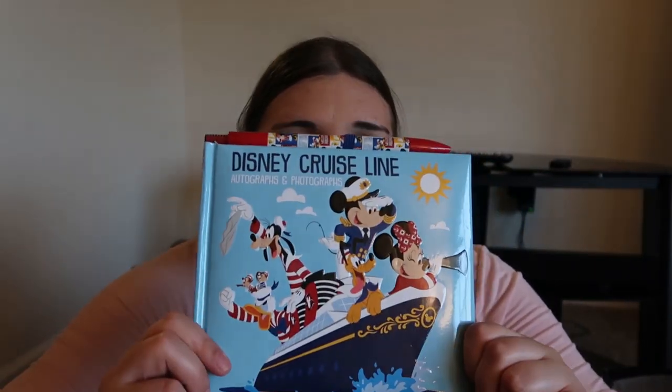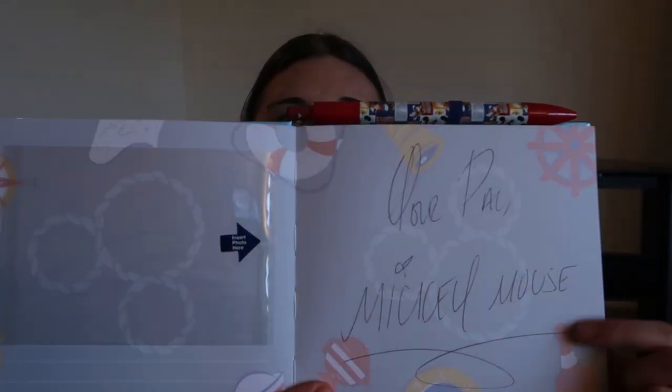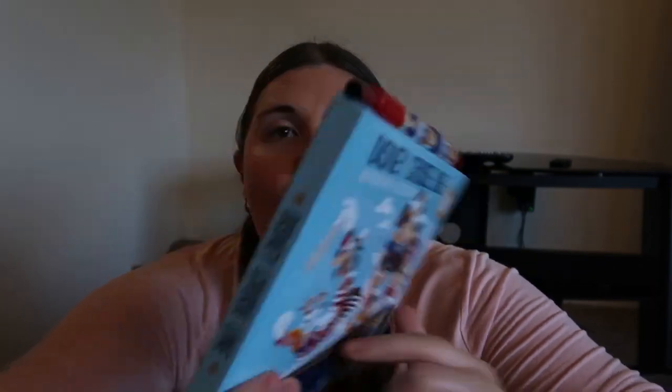Another staple on any Disney vacation is an autograph book, and I love how cute and fun this one is — it's plushy and squishy. My rule with autograph books is I refuse to buy one unless there's a photo slot. You have the character signature on one side and a photo slot for your picture. I was very lazy this cruise and only got two autographs. I think I'll save this for my next cruise and add to it. The autograph book was $12.99.